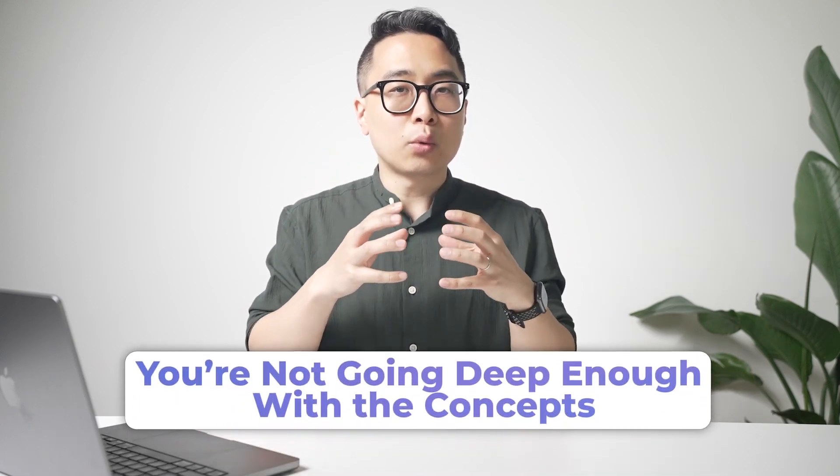If you're struggling to pass, one of the biggest problems is that you're not going deep enough with the concepts. This is rule number one, two, and three for people struggling to pass. If you love active learning rather than tedious memorization, be sure to hit the like and subscribe buttons so you can master more in less time.